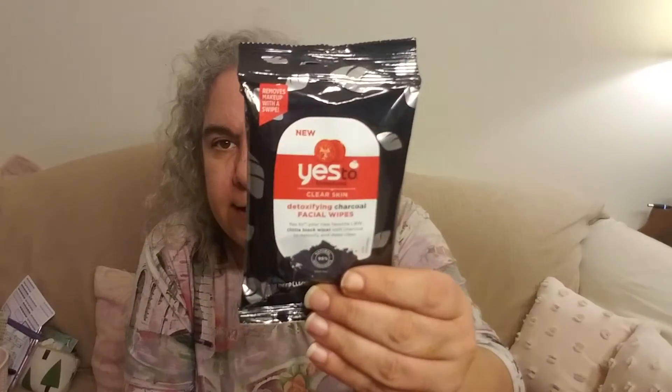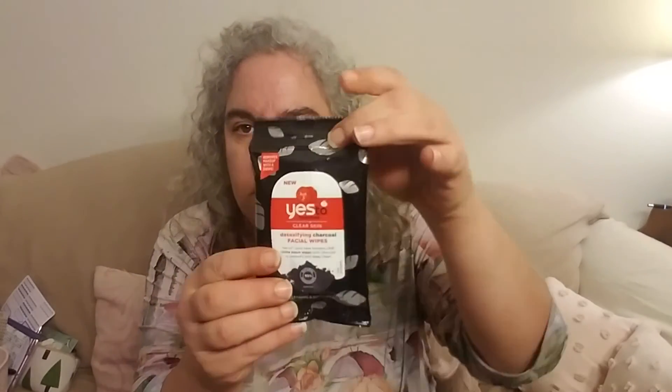Next up we have from ASOS — oh, I say yes to you! This is Say Yes to Tomatoes and they are detoxifying charcoal face wipes. I love Say Yes products.